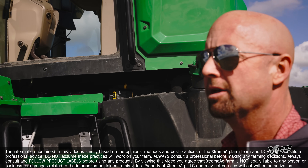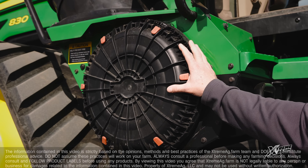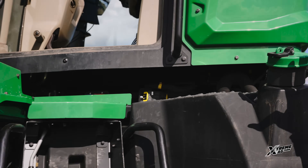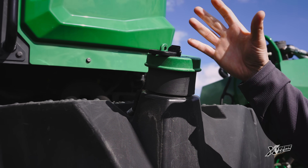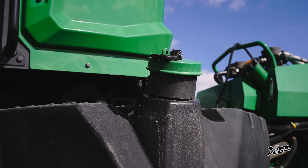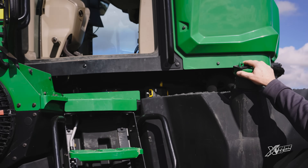One quick thing that's a big deal to me is the serviceability of this tractor. I can blow out the air filter without climbing the ladder — it's ground level. I can put fuel in at ground level without climbing a ladder, without holding the fuel nozzle above my head, dripping diesel on me and smelling it all day. This is a big deal to me because it's so much easier.